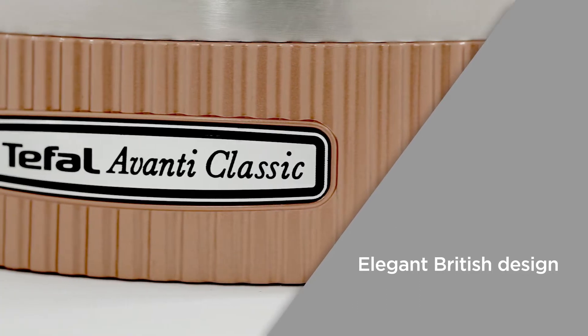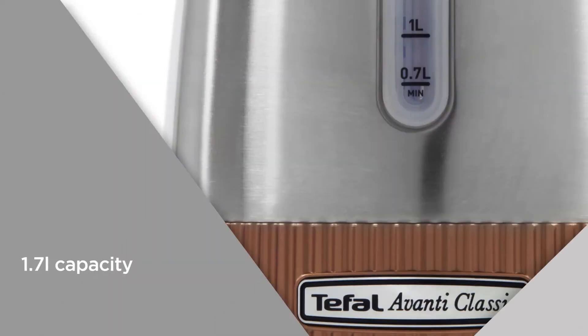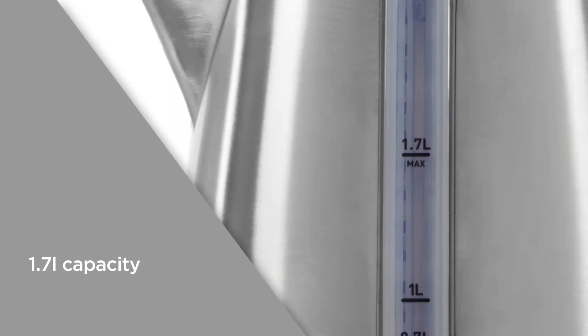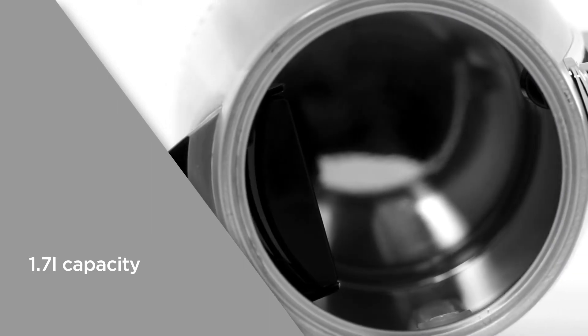adding a classic and elegant look to your kitchen. The 1.7 litre capacity allows you to boil enough water for up to 7 drinks at a time, perfect for large households or if you have guests round for tea.